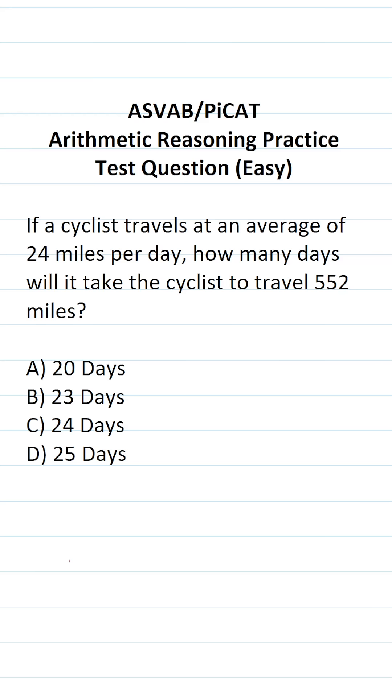This arithmetic reasoning practice test question for the ASVAB and PIKET says: if a cyclist travels at an average of 24 miles per day, how many days will it take the cyclist to travel 552 miles?